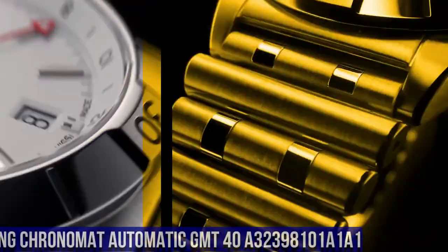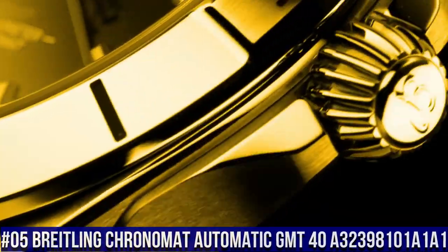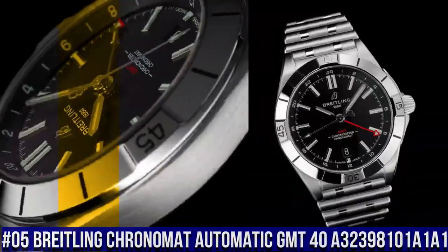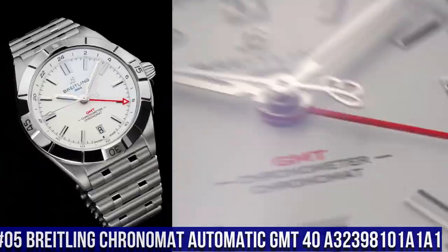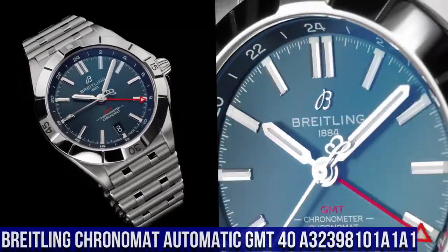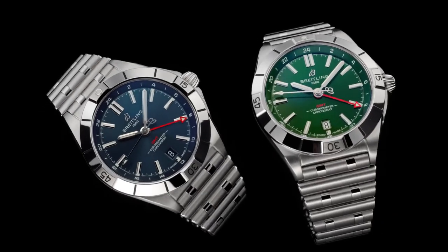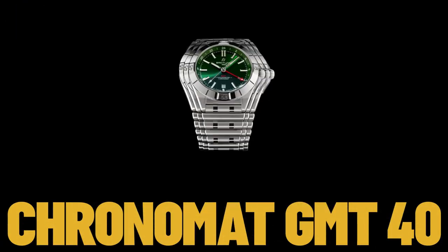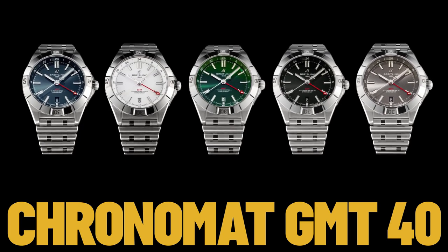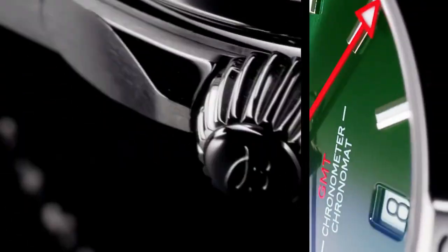Number 5: Breitling Chronomat Automatic GMT 40, reference A32398101A1A1. Self-winding mechanical, 2nd time zone, 24-hour display, power reserve approximately 42 hours, vibration 28,800 VPH, 21 joules, calendar dial aperture. Case material: stainless steel, case back screwed-in, water resistance 200 meters / 660 feet.